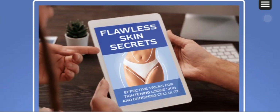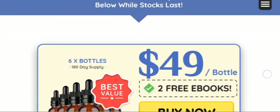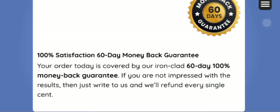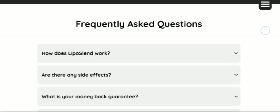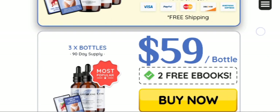Backed by rigorous research and formulated using the highest quality ingredients, Liposland is committed to delivering results that you can see and feel. With our dedication to excellence and customer satisfaction, we stand behind Liposland with a satisfaction guarantee, ensuring that you embark on your journey towards a healthier, happier, and more confident lifestyle.